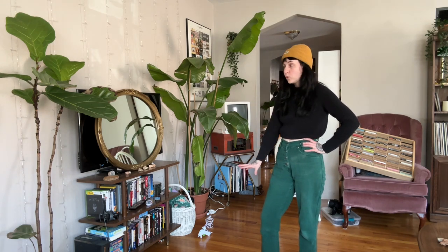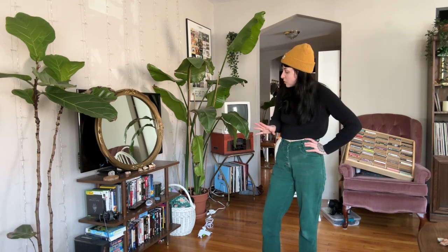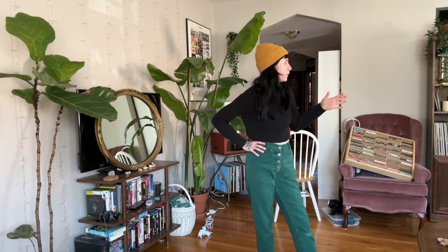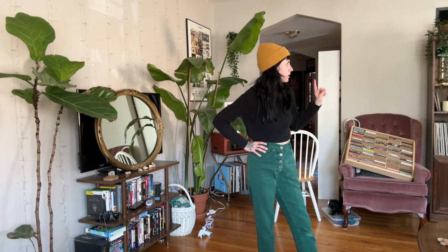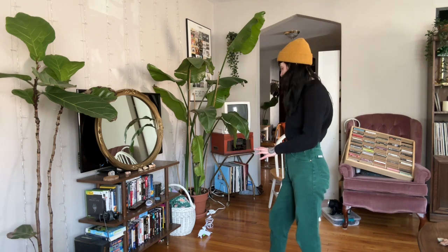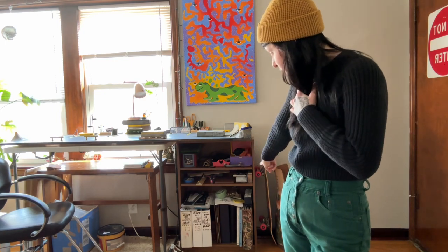I'm thinking about what the best thing to do with my movies would be — whether I keep them right here around the TV or not. Off the bat I know I could put some of it away. I think I'm going to put some of them in the closed storage to clear this up a little bit, because it is overflowing right now. This is Chris's whole fingerboarding station.